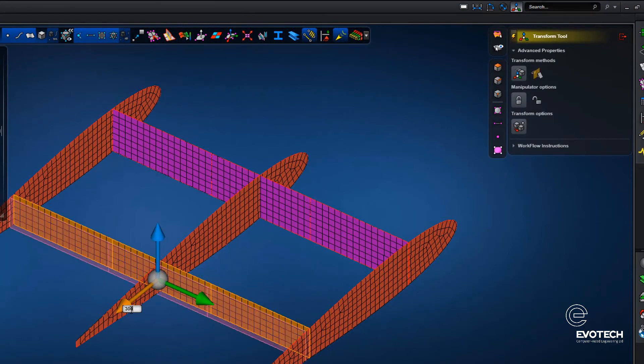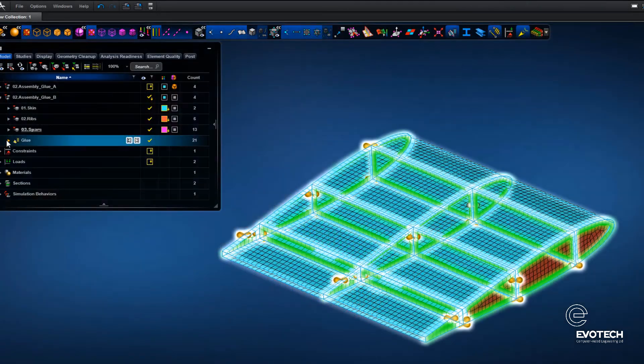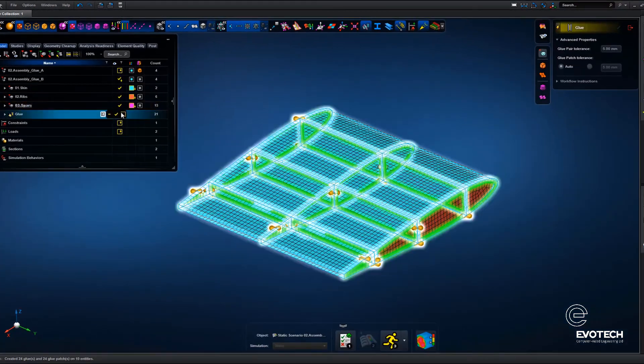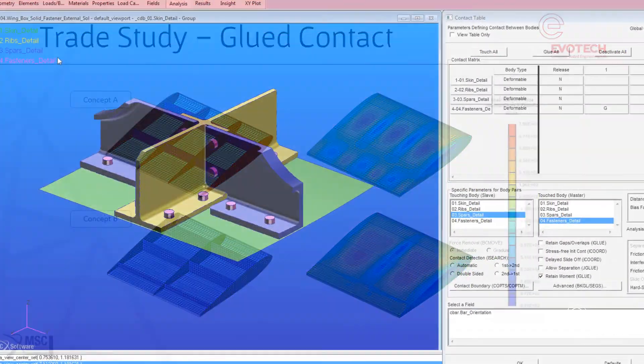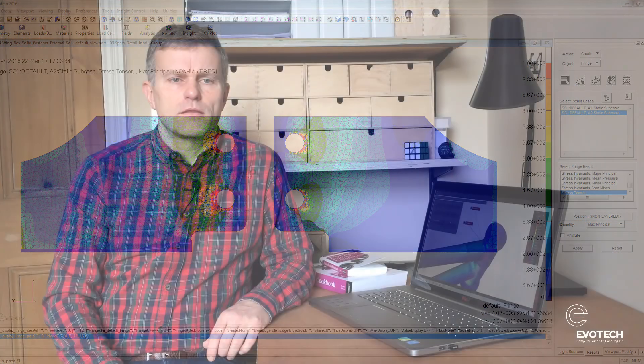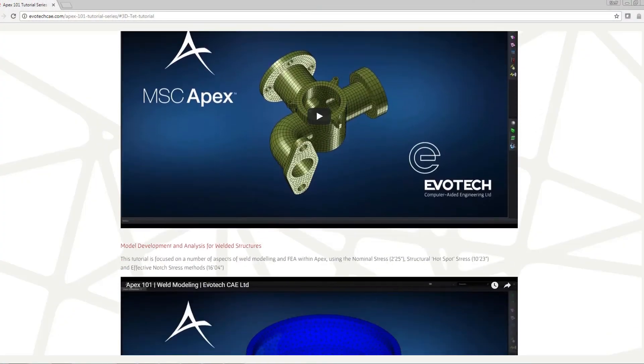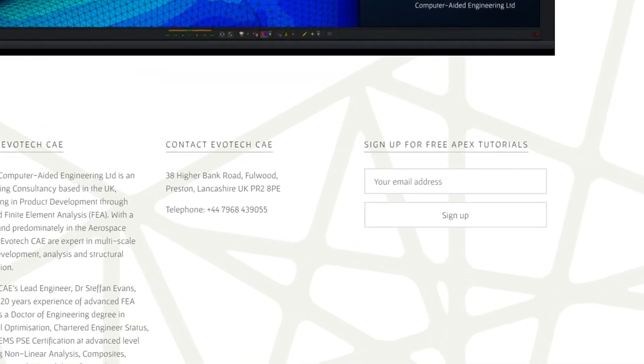Used to its full potential, APEX allows for significant reduction in the overall time from CAD to results, regardless of whether you're using standalone APEX or in companion mode to support an external FEA solver. You can subscribe at evotechcae.com to receive updates on new tutorials and all other APEX developments.